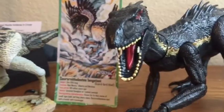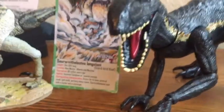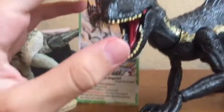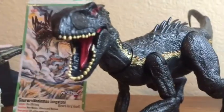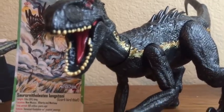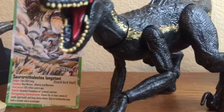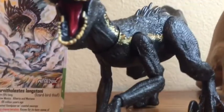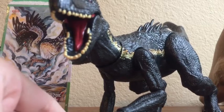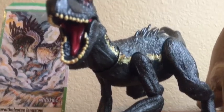Before we get into the shelf itself, we're just going to start with a couple of figures that I don't have on the shelf. First of all, we have my Mattel Indoraptor — a very, very good figure. It has great poseability, however it does have a pretty bad issue where its joints get really loose. I don't use it that often; I kind of just have it in this pose.